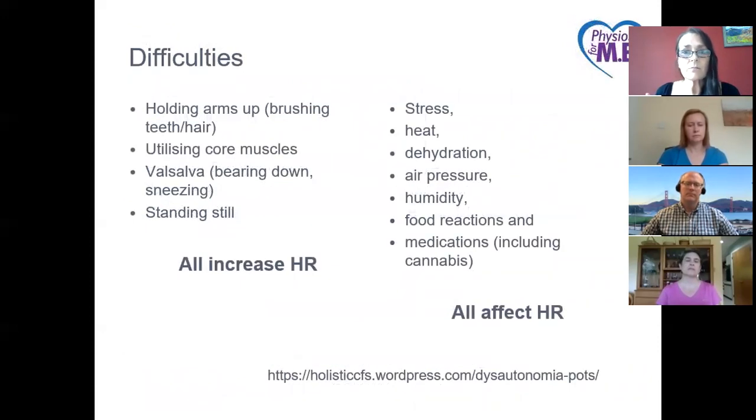Other difficulties: certain activities cause a definite increase in heart rate. Anything with arms above your head, using core muscles, bearing down, sneezing, or just standing still can actually cause a lot of increase in heart rates. Being aware of that, you can then adjust your activities and rest periods to keep heart rate in a reasonable zone. Depending on the person, stress, heat, dehydration, air pressure, and humidity can all have an effect on heart rates — using heart rate monitoring to know what stresses you will help manage your heart rate much more effectively.